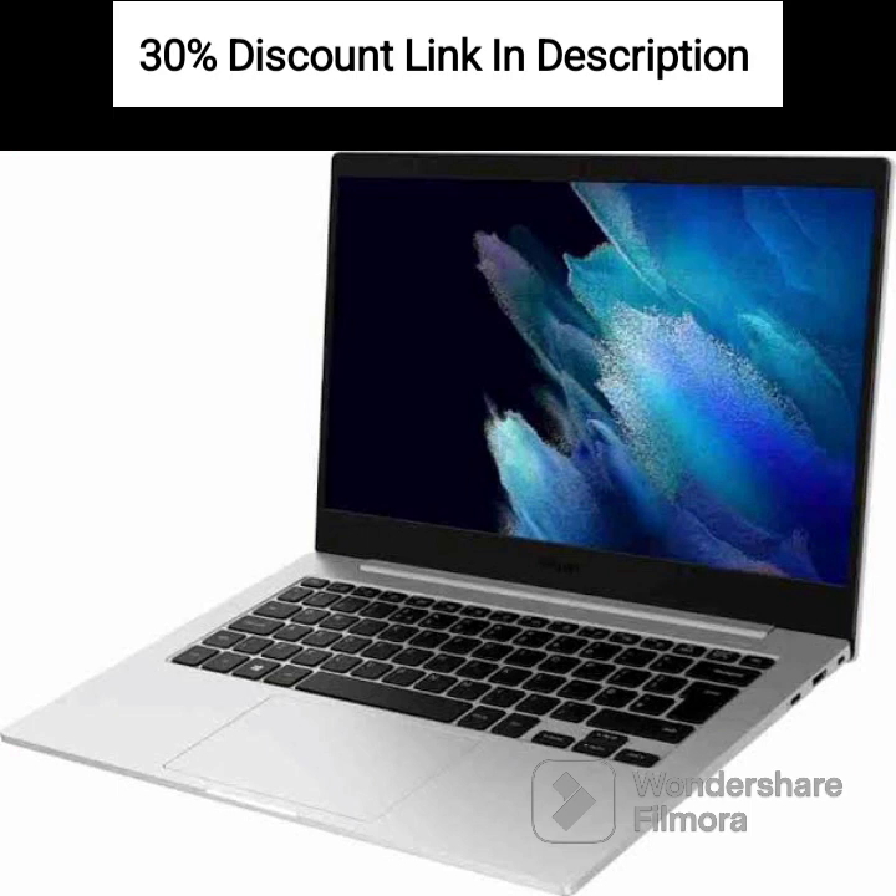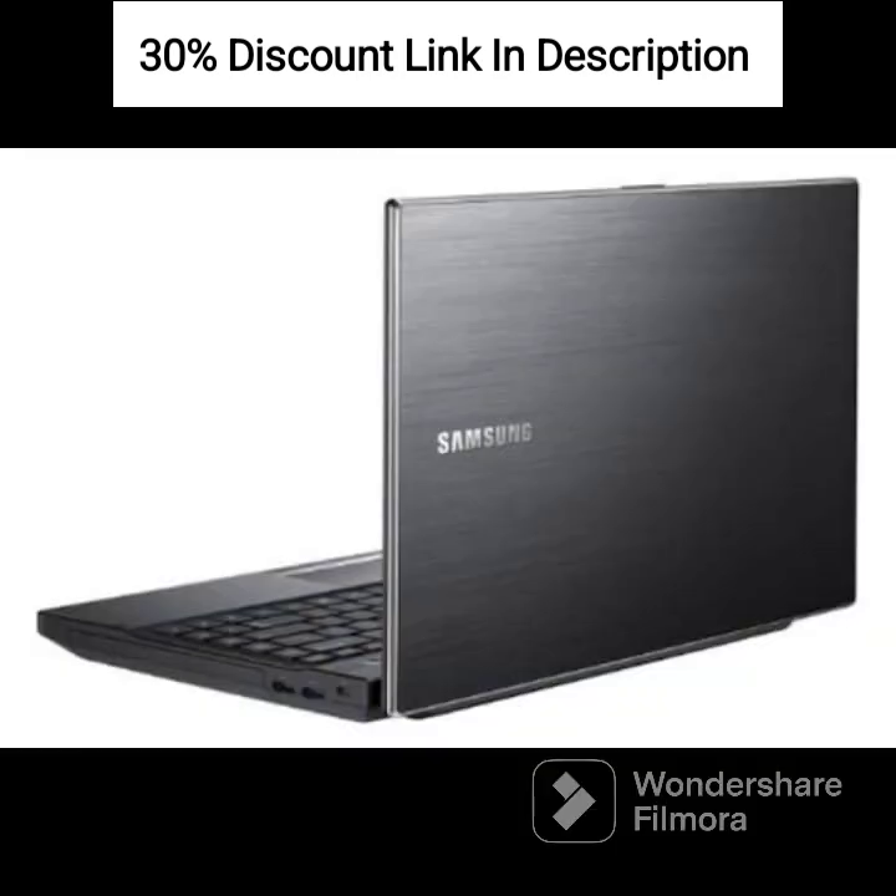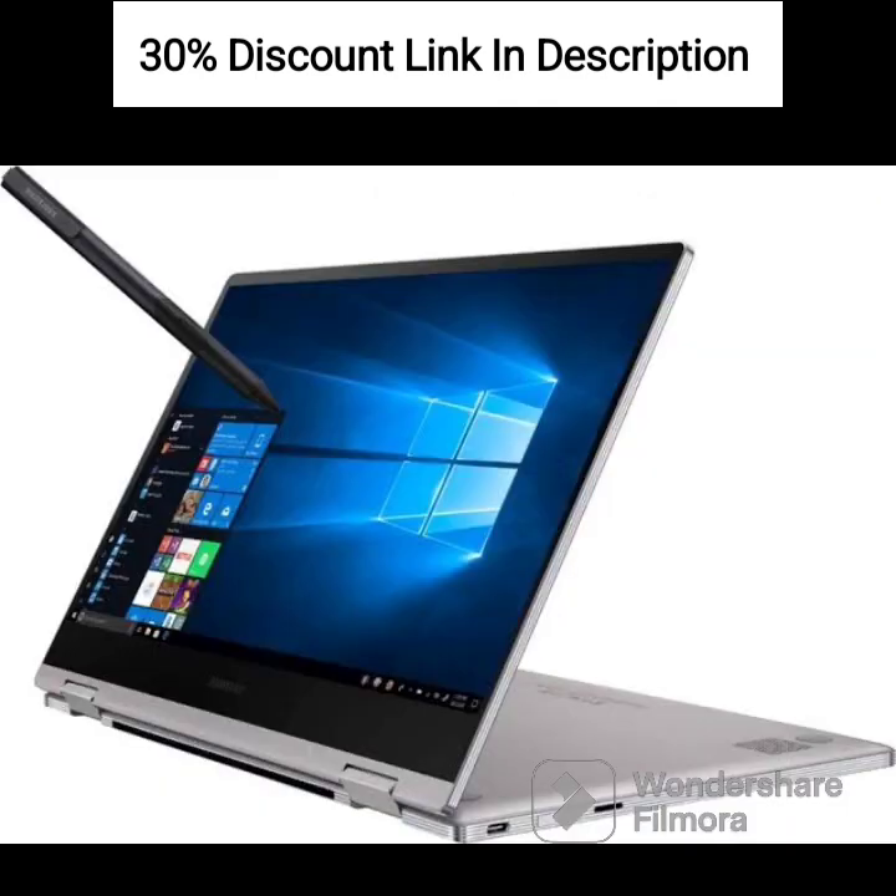The convertible design with a 360-degree hinge allows you to use it in different modes, including laptop, tablet, tent, and stand, offering flexibility in usage. The inclusion of Windows 11 and Microsoft Office provides a user-friendly interface and productivity tools. The backlit keyboard allows you to work comfortably in low-light environments, while the fingerprint sensor provides secure and quick access to your laptop.